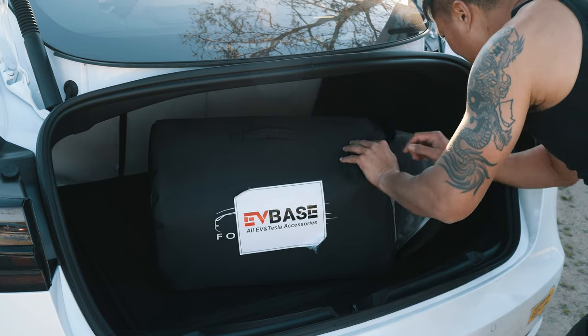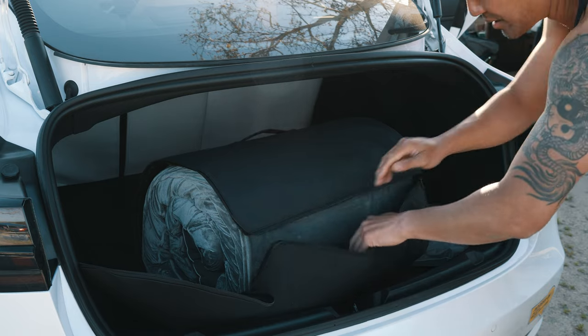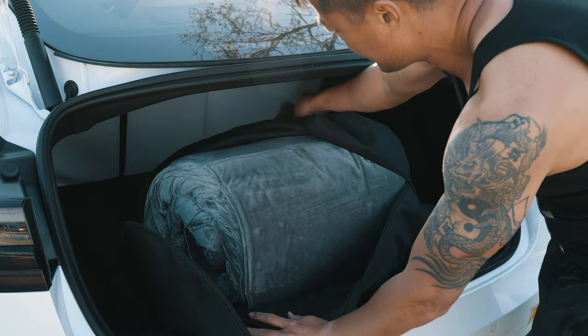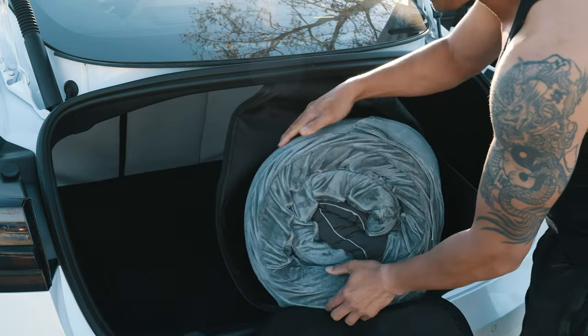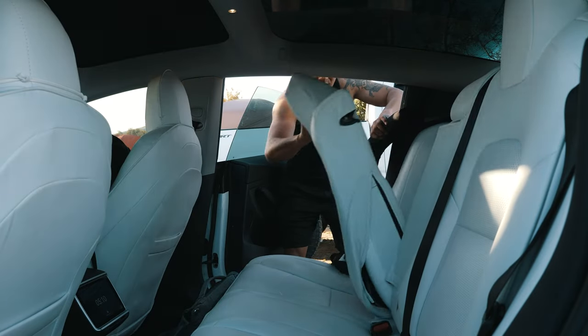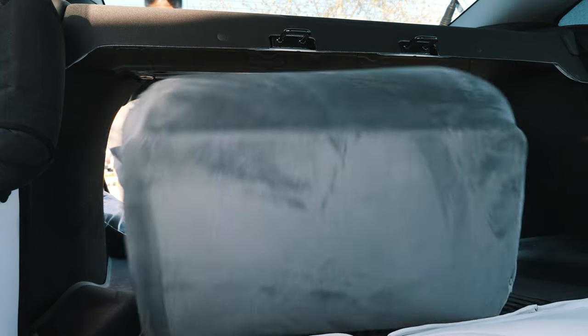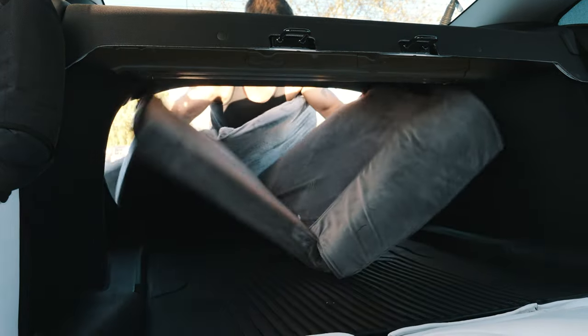This mattress from EVBase fits all Tesla Model 3, Y, X, and S. It's a memory foam that is super easy to unpack, and it's also very easy to pack away as well. Just put down the back seats, roll out your mattress, and it will fit perfectly in your Tesla.